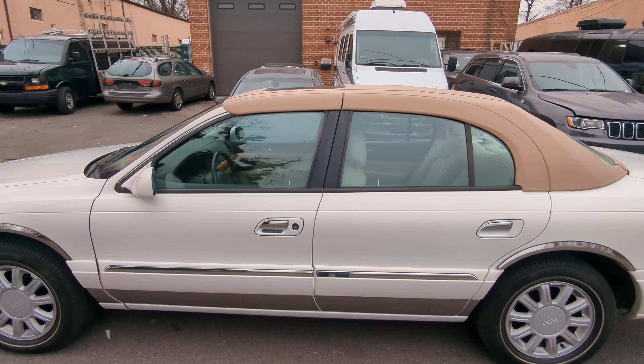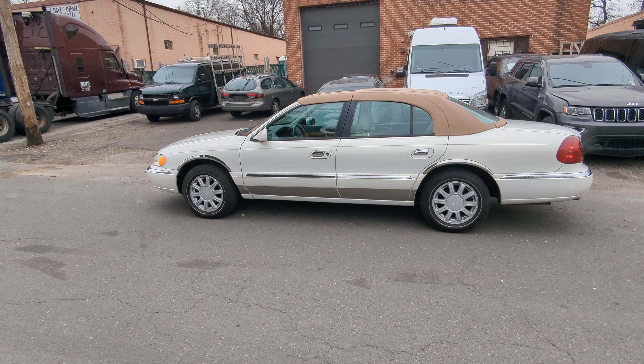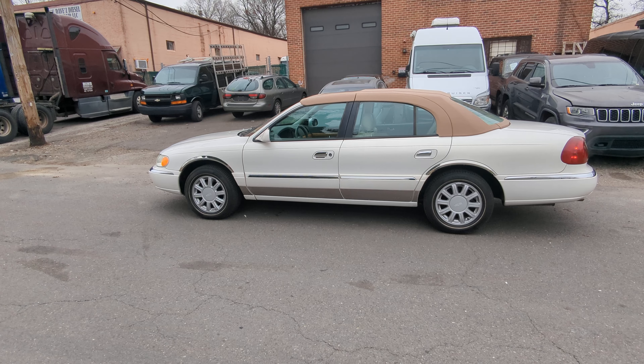Today I showed you the 2002 Lincoln Continental. I hope you all liked it and have a wonderful day.